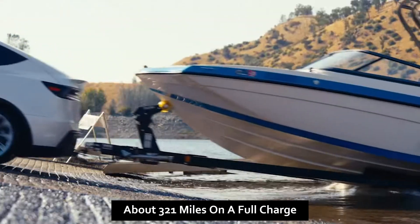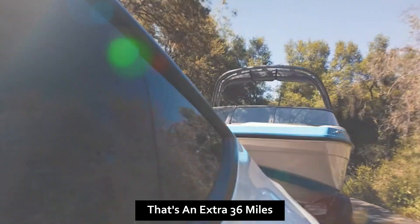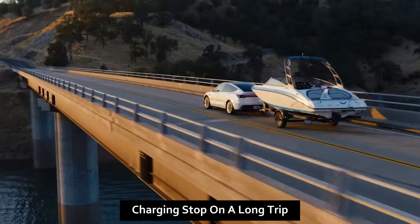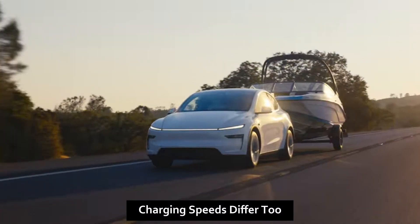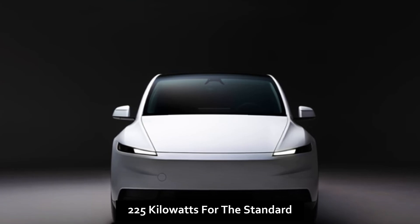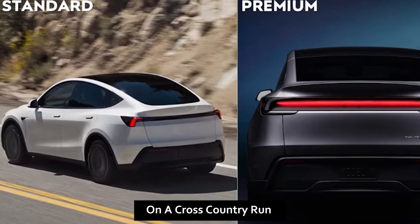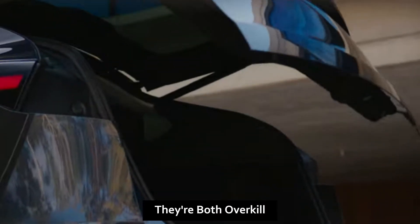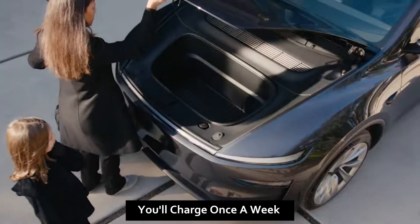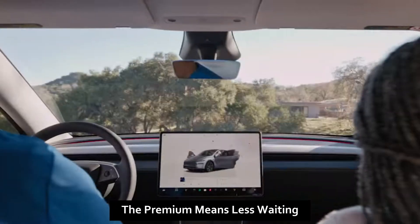Range is where the Premium starts to flex. The Standard delivers about 321 miles on a full charge; the Premium offers 357 miles — an extra 36 miles, roughly one fewer charging stop on a long trip. Charging speeds differ too: 225 kilowatts for the Standard versus 250 for the Premium. That's about a 15-minute difference on a cross-country run — noticeable, but not huge. For daily driving under 50 miles, both are overkill.